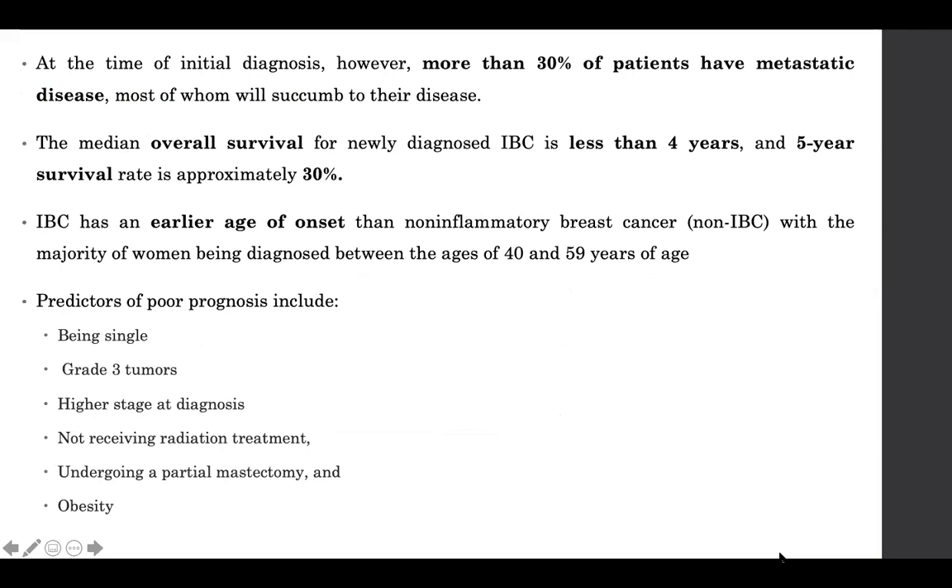Another problem with inflammatory breast carcinoma is that it is metastatic in about 30% of patients at the time of diagnosis. The median overall survival is less than four years, and the five-year survival rate is just about 30%, which is worse than locally advanced breast cancer where about 50% of patients are still alive at five years.